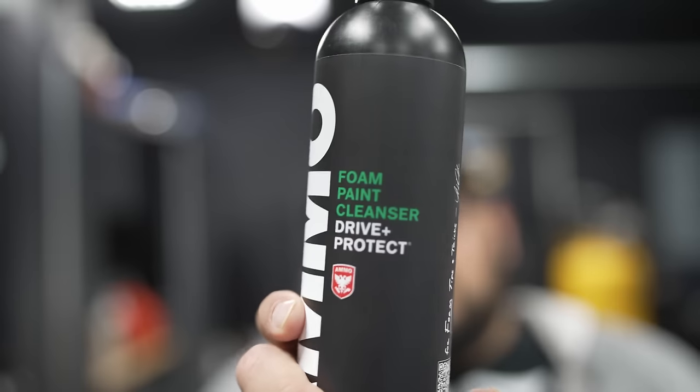Right now I have Foam Paint Cleanser — this one is just our foam shampoo. Let's go over the smell. Smells good. Smells real good. The cool thing about AMMO stuff is he says to squeeze — no 'put four ounces inside of a foam can.' It says give it three squeezes, put it in. So we have their foam shampoo.